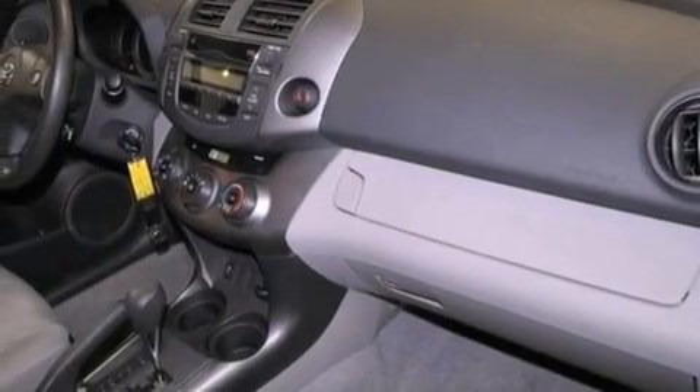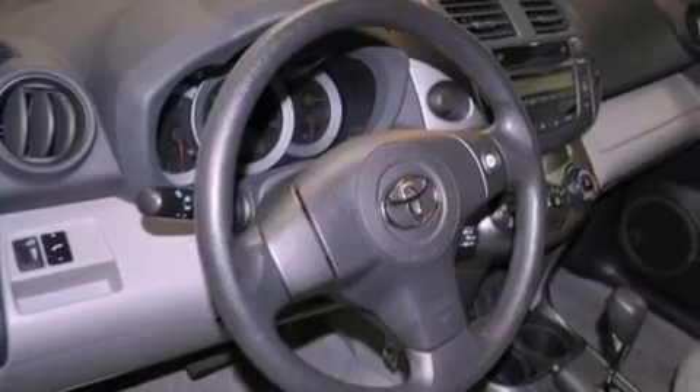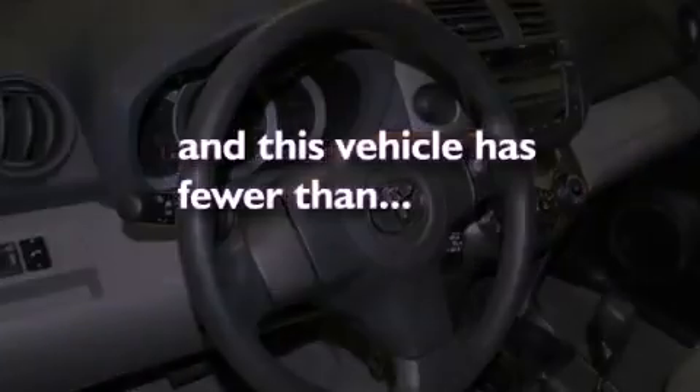Additional features include a passenger side vanity mirror, multi-reflector halogen headlights, an anti-lock braking system, a rear window defroster, and this vehicle has fewer than 26,000 miles on the odometer.